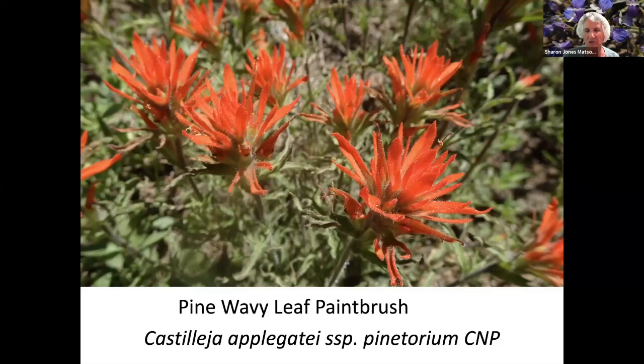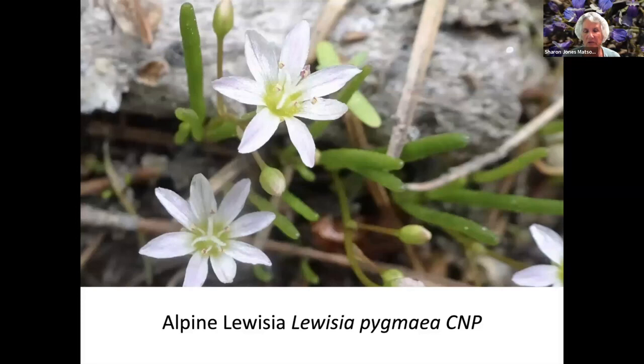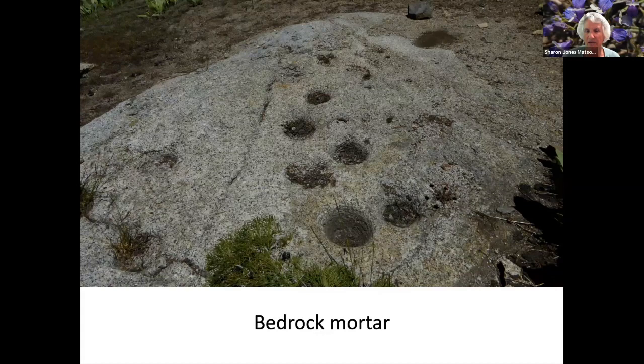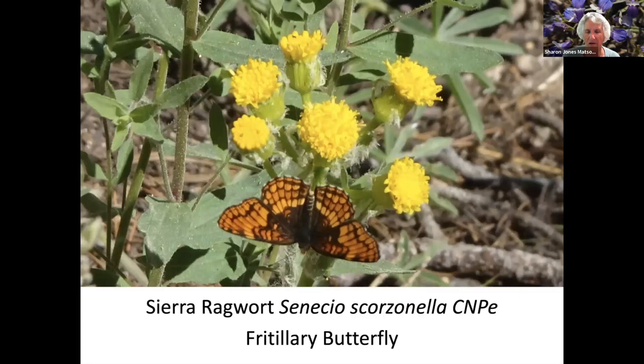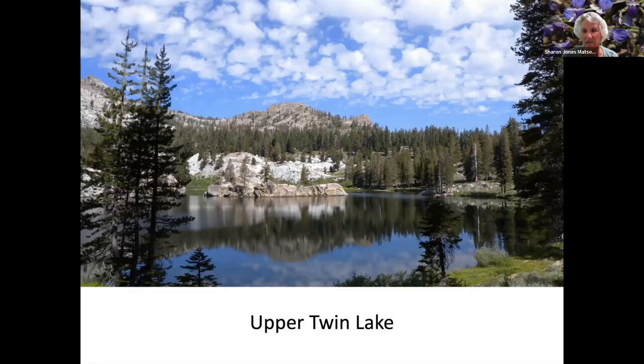Pine wavy leaf paintbrush. Mountain Blue Penstemon. Mountain Bitterweed. Alpine Luisia. Spreading Phlox. Bedrock mortar, where the Indians used a pestle to grind their acorns into flour. Subalpine Shooting Star. A flitterlaria butterfly on a Sierra ragwort. Glory's Blue-Eyed Mary — it's very tiny, you can tell from my finger, but it just makes a carpet of blue because there are so many of them.